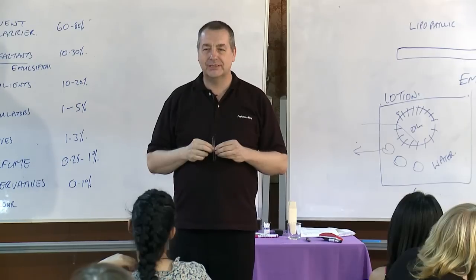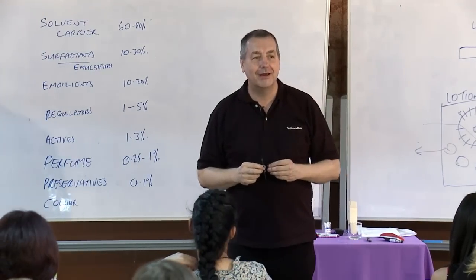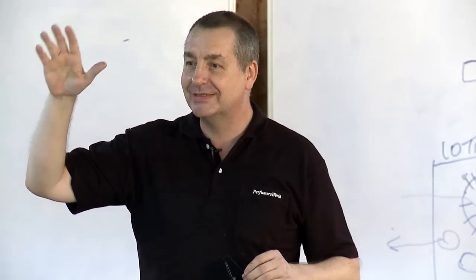After several incorrect guesses — including talc itself — the answer is revealed: air. The main ingredient in talcum powder is air.